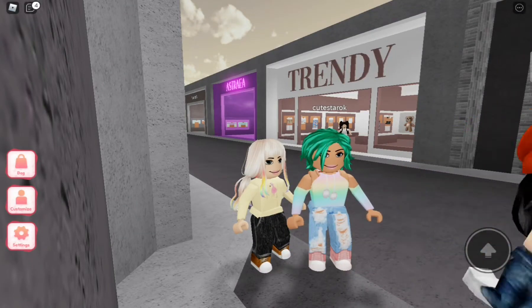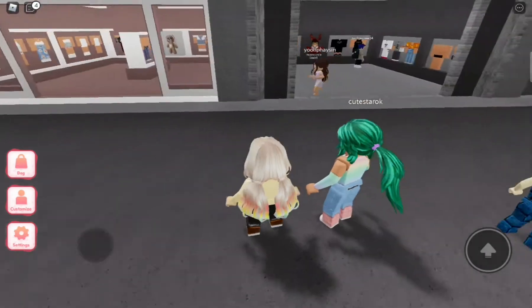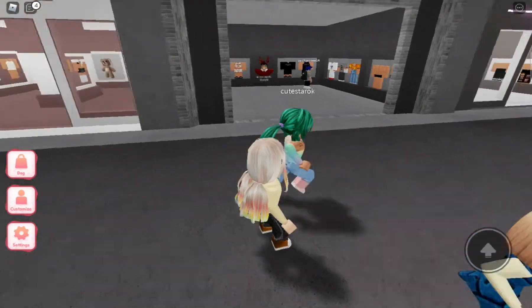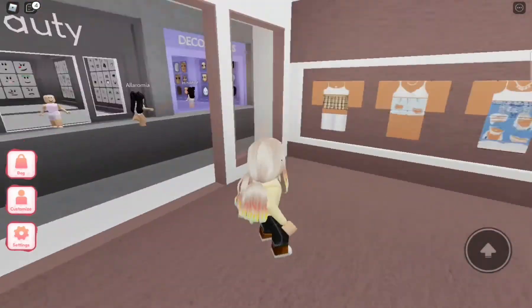Guys, we are playing clothing — I mean Coded Clothing Mall. We're excited, let's start. Let's go to Trendy. Trendy clothing.